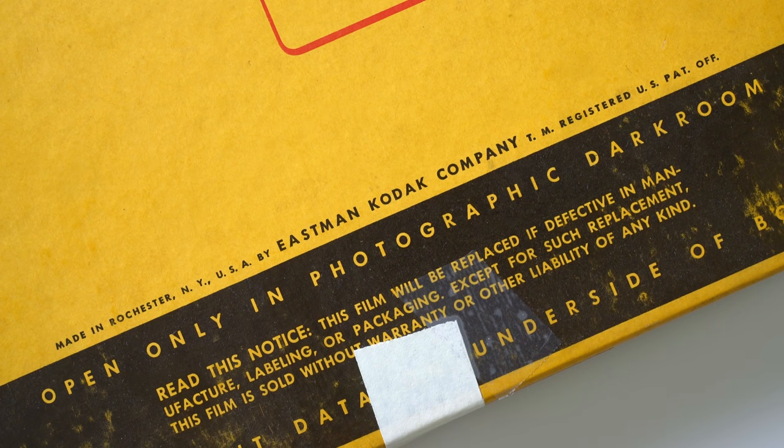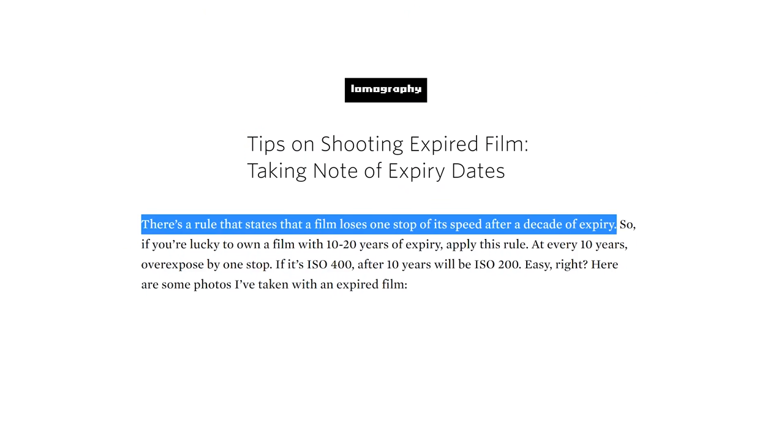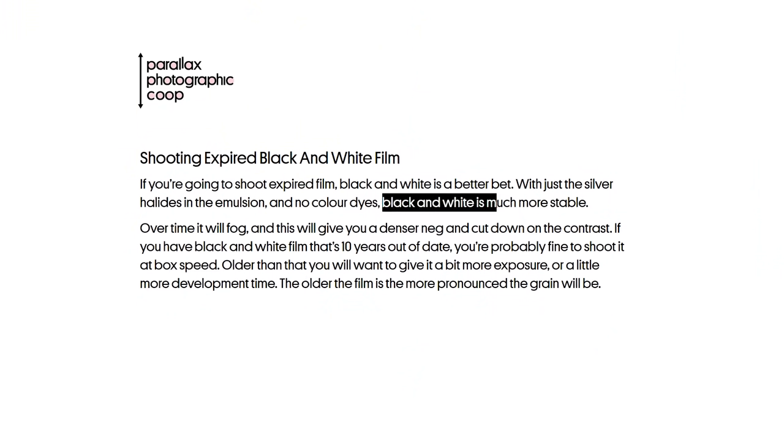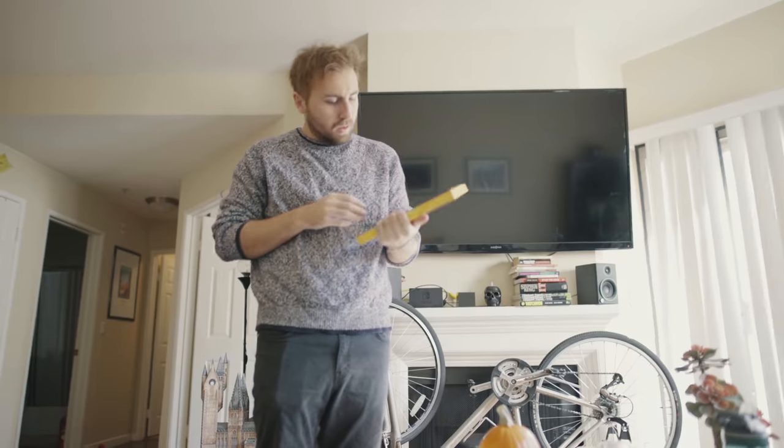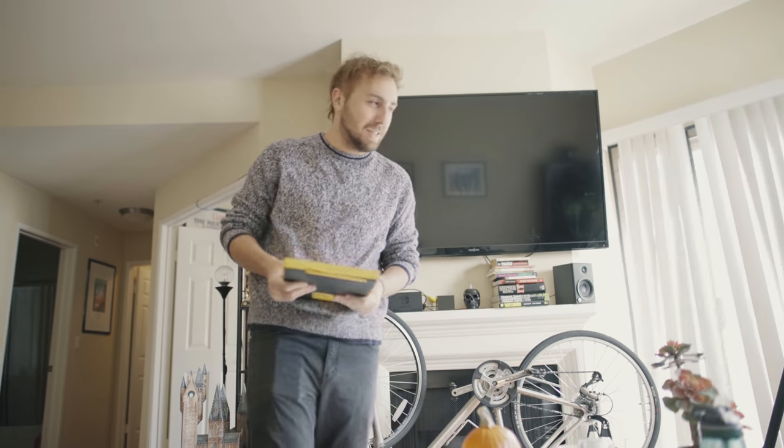Like humans, film starts to expire as it gets older. The only difference is that the light-sensitive chemicals on film decay over time and lose their sensitivity. The general rule of thumb is to add a stop of light for every decade that the film is expired, but there are quite a few asterisks to this rule. I've personally only found this rule to be effective for color negative film. Supposedly, black and white film doesn't decay as fast, and lower ISO films don't lose their sensitivity as quickly. It doesn't actually say what ISO this film is on the box.